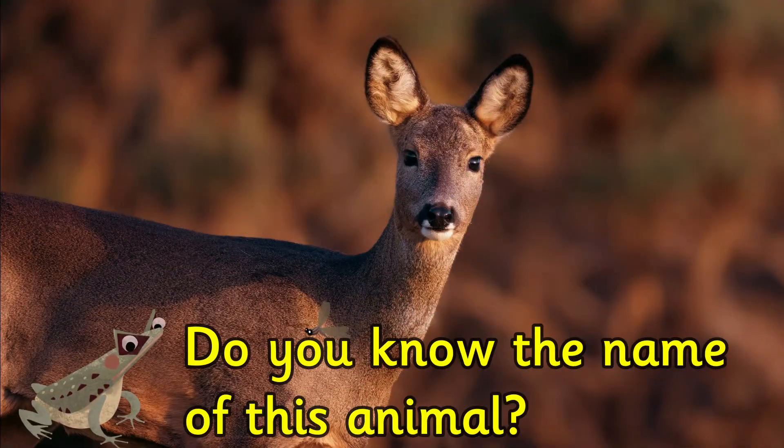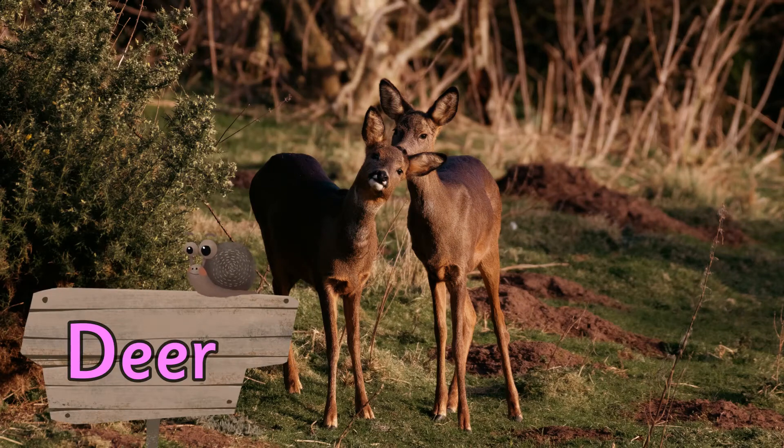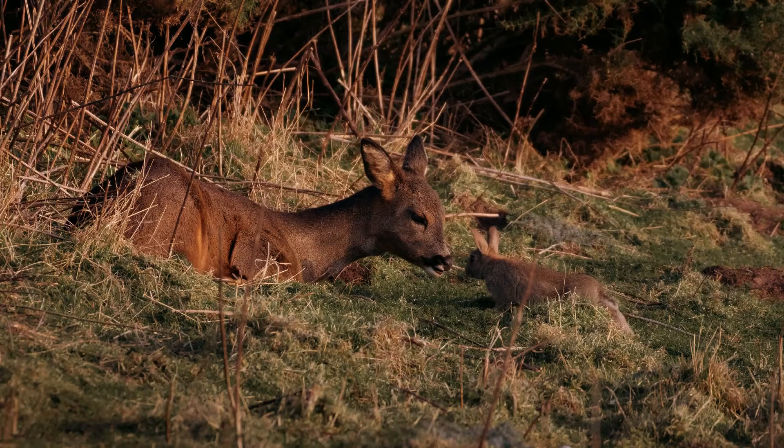Do you know the name of this animal? It's a deer. There are six species of deer that live in the British countryside, but only red deer and roe deer are native.